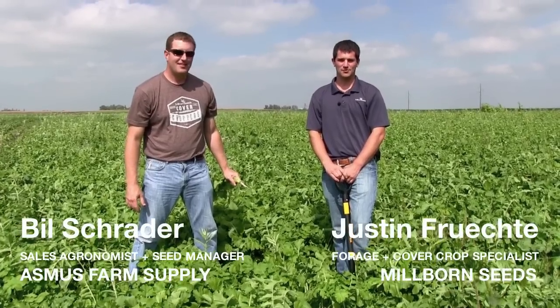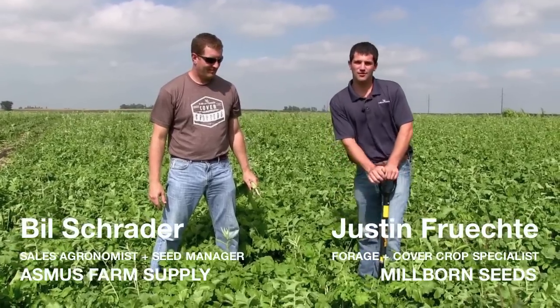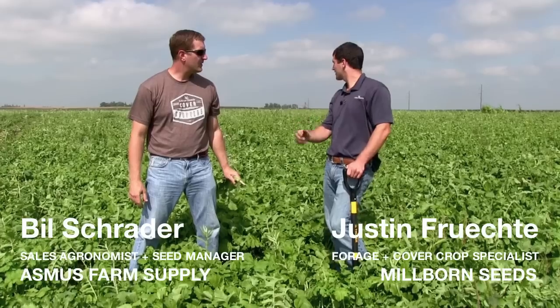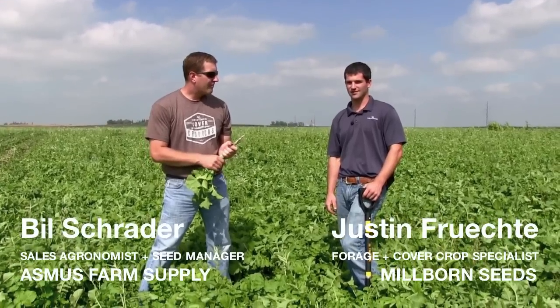Hi, this is Justin Frichty with No Born Seeds, and we've got Bill Trader with Austin's Farm Supply. We're down here by Rake, Iowa looking at some nutrient builder cover crop. Bill, why don't you walk us through and tell us why we've got some nutrient builder cover crop here in the middle of Iowa and why we chose to go with this blend?